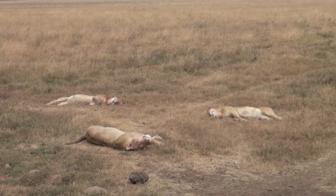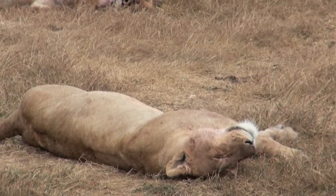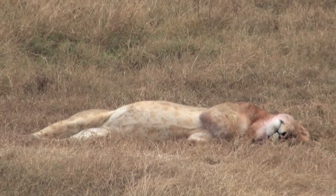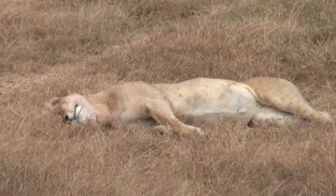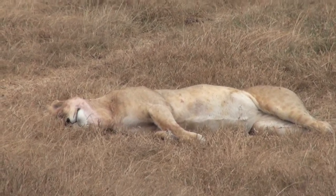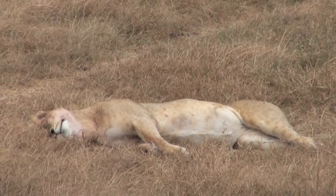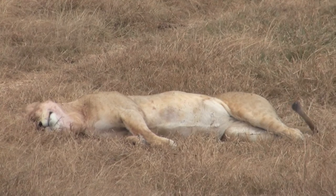Lions are the exception among the cat family, in that they are social, with adult males and females living together in groups called prides. The core of each pride is a number of closely related females and their cubs, so here it's probably three sisters lying down together. Lionesses are the ones who pretty much do all the work, as they do most of the hunting, and while the females hunt, the pride males ensure the integrity of the territory.